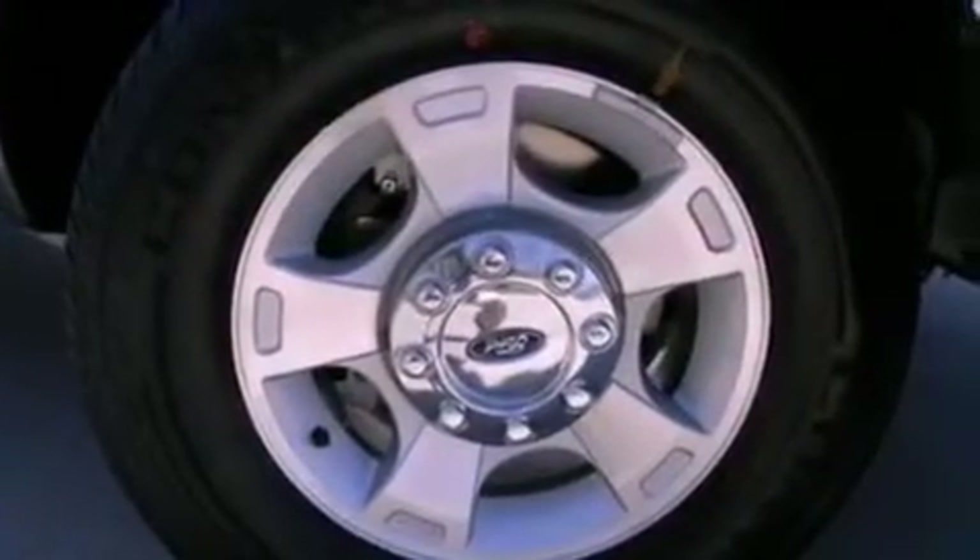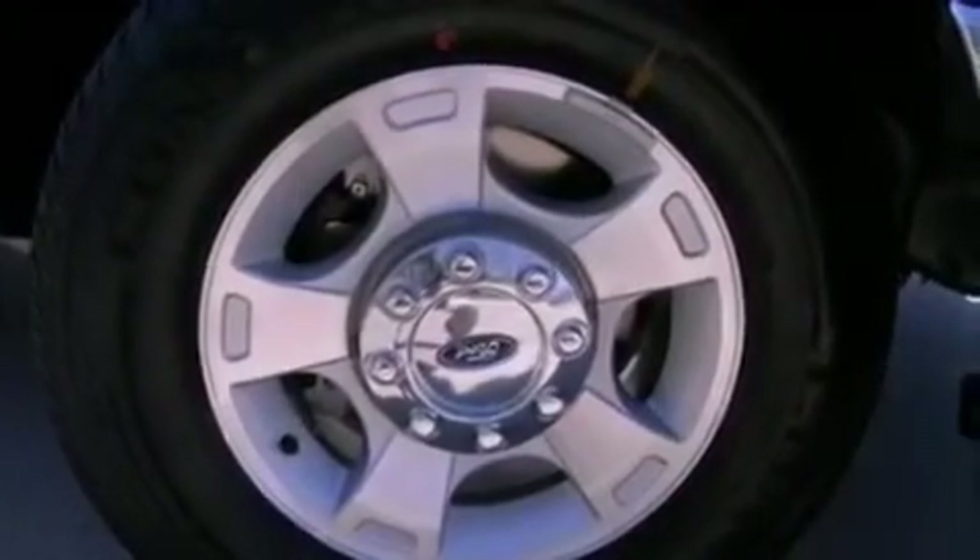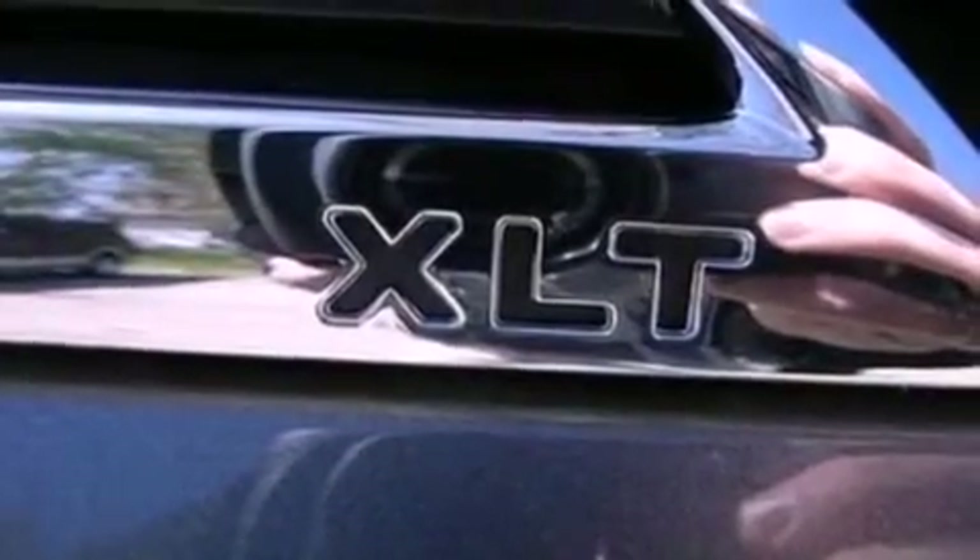Additional features include a full-size spare tire, side curtain airbags, door reinforcement beams, and aluminum wheels.